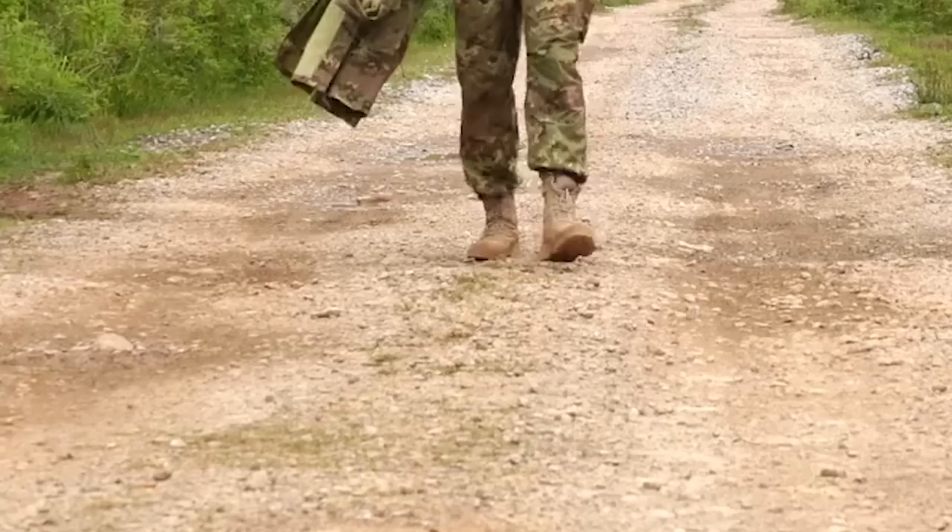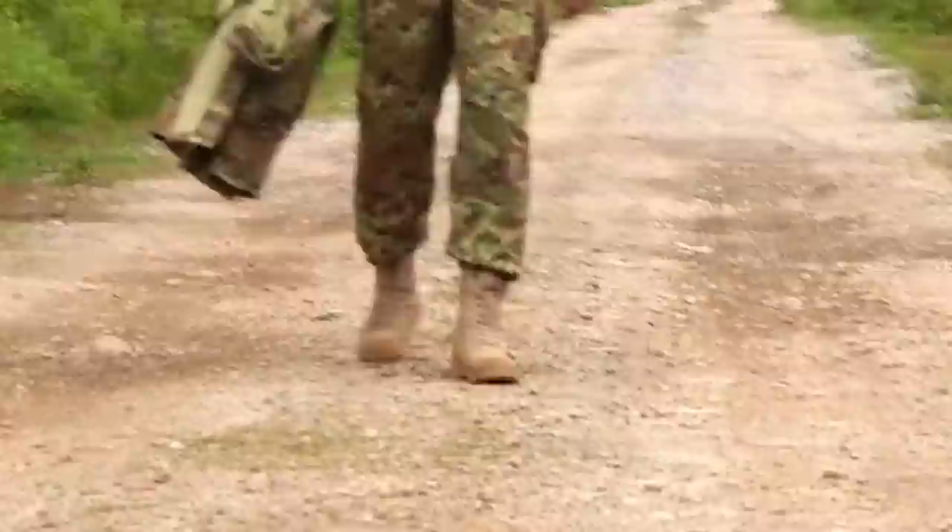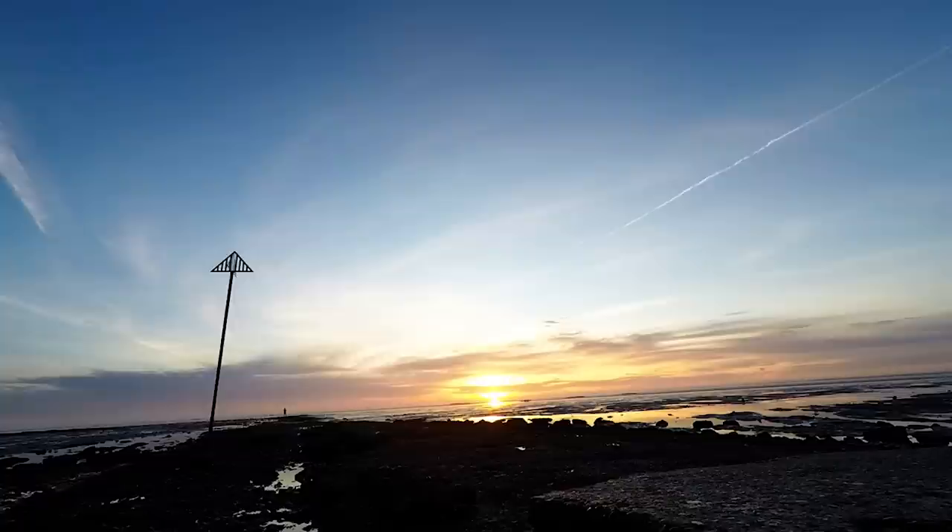In 1922, bridges and a road connecting the island to Wakering Stairs were built by the military. Taking the Broomway today isn't necessary; however, many people still take the route — known locally as the Doomway — to get to Foulness Island because they're looking for adventure.